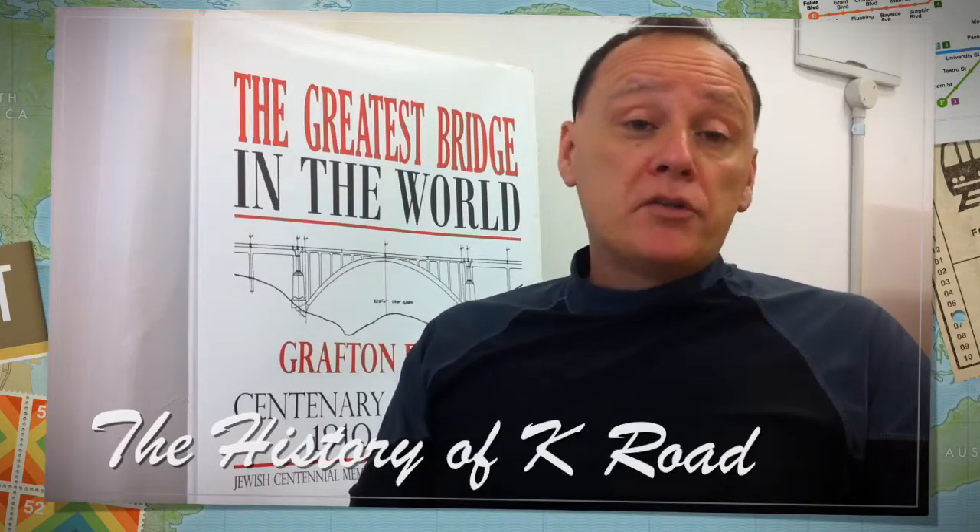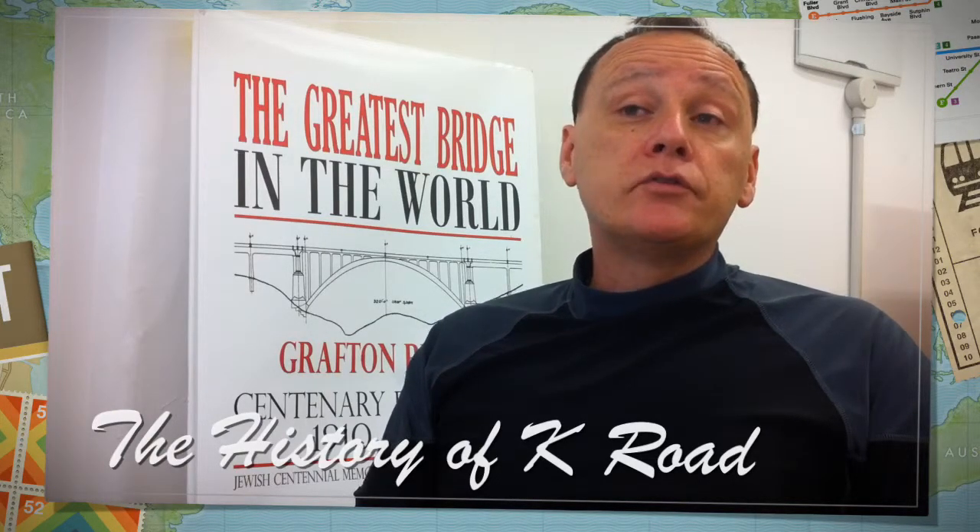Karangahape Road continues to be a major arterial route, and it's fortunate in having quite a number of very good buildings along it. So we've been working to try and get a lot of these buildings scheduled by Auckland City Council, since now that we're on the verge of redevelopment, it's important to get them made safe for posterity.